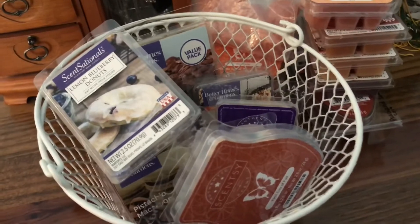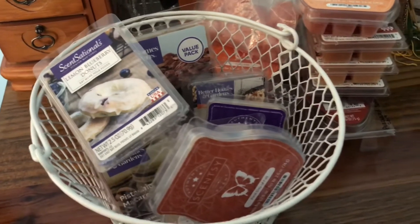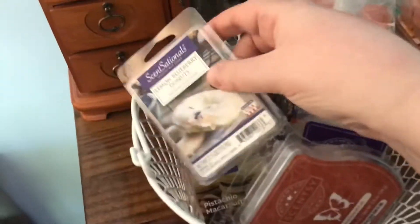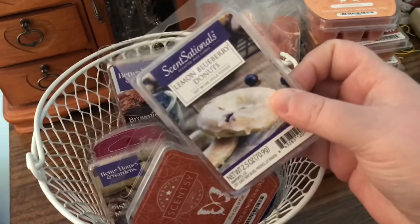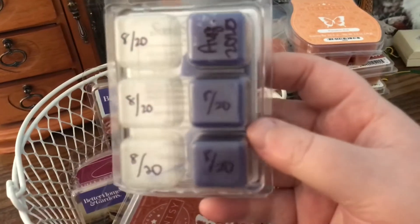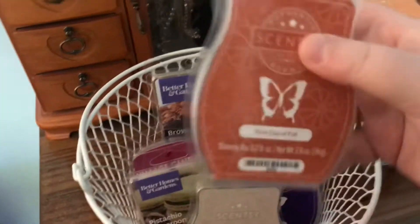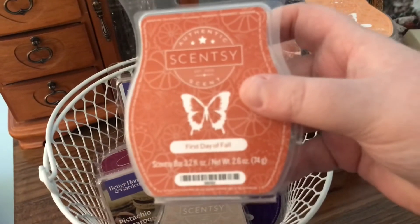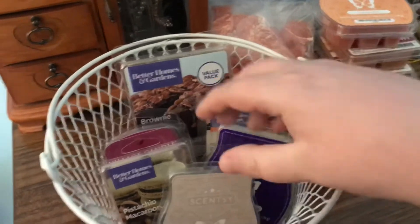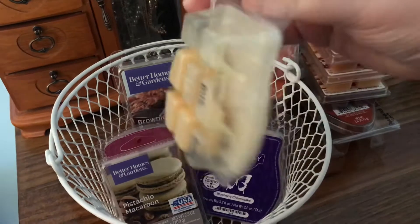Before I start talking about October, I just wanted to close out for the month of September. The wax that I made a little bit of progress on but didn't finish from my melting basket in September is Lemon Blueberry Donuts — I have three left of those. First Day of Fall, I have two left of those. And Apple Butter Frosting, I have three left of those.